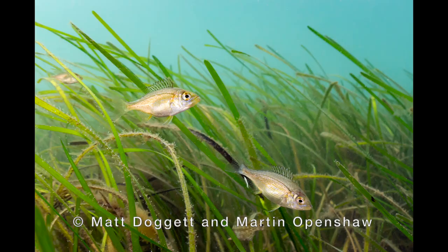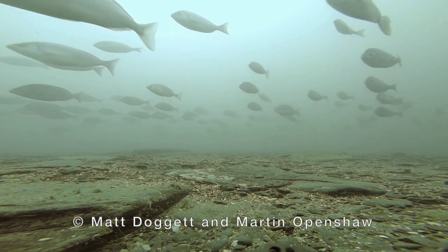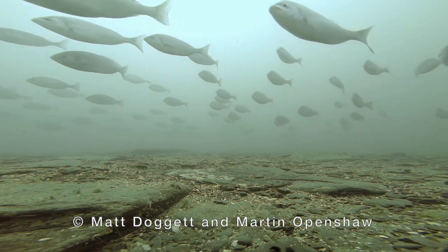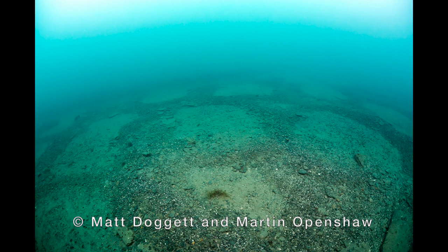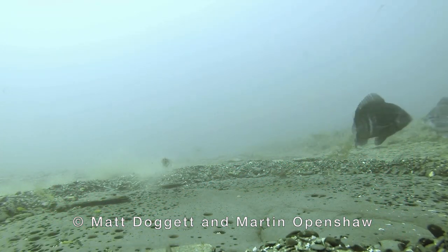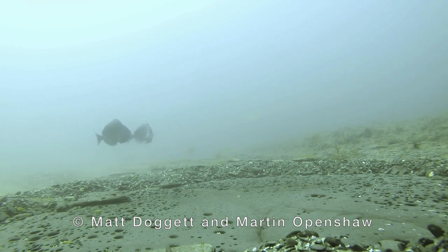So those are juvenile Black Bream, and this is a male Black Bream around breeding season. You can see they turn a much darker black-blue colour and they have vertical white stripes. Huge amounts of Black Bream move inshore every year to breed. It's the males that create the nests, and they love areas of rock or clay with a thin layer of sand covering it.